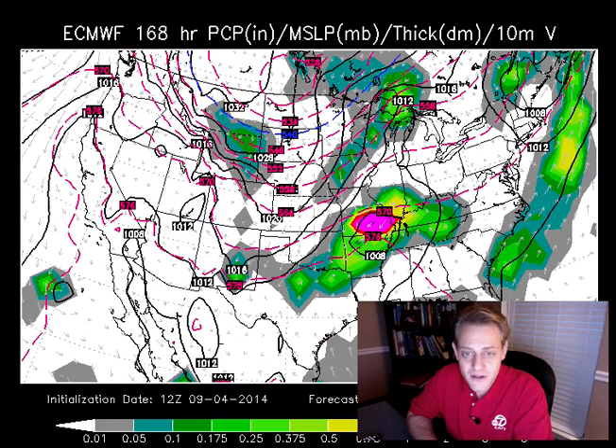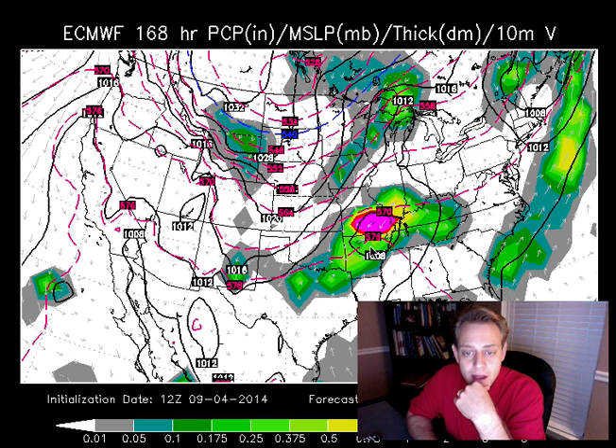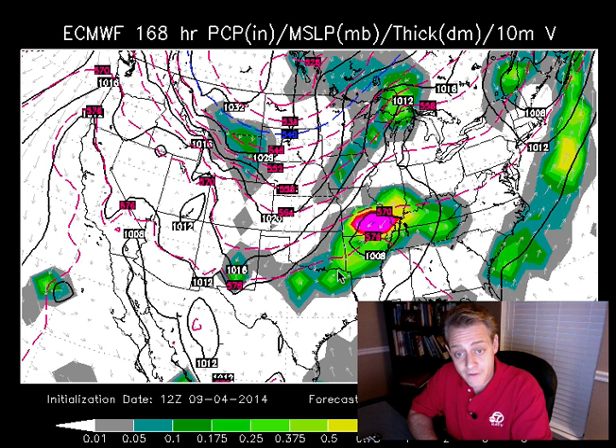The European model's morning run develops a wave of low pressure along this. This is Thursday morning — wave of low pressure, frontal boundary, and the cold air is lagging up here. You can see these are thicknesses, indicating the 540 thickness. You've got some pretty chilly air for this time of year coming down the plains, and that's going to make its way into the mid-south. You had that surface low pressure developing along that frontal boundary right here.